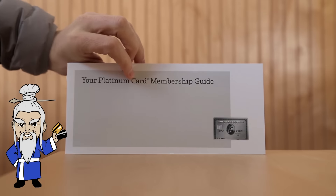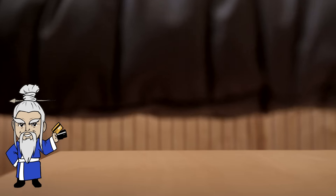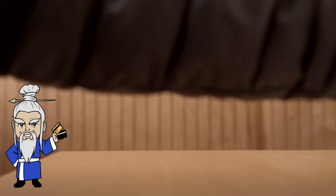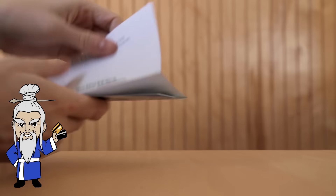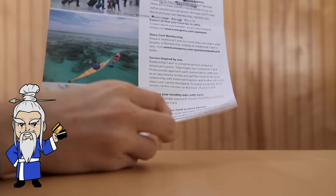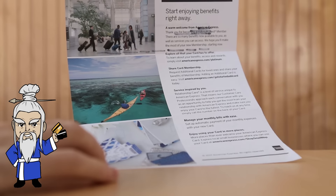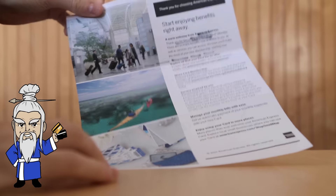Welcome to the Amex Platinum. So guys, that's what the card looks like, that's what the box looks like. Let me just show you guys the card again — it just comes on a letter just like that. And have a look at the back of that — it shows you some of the wonderful things you can do with your Amex Platinum.